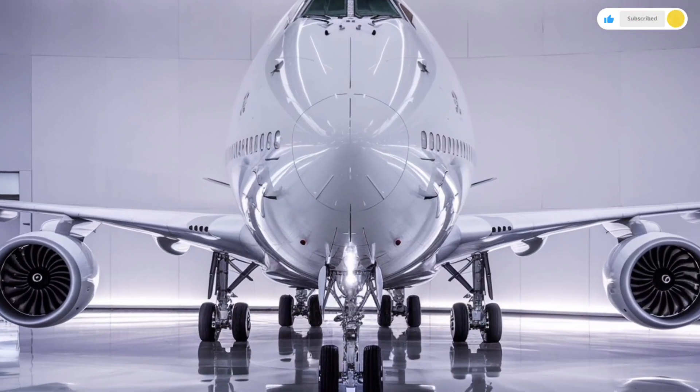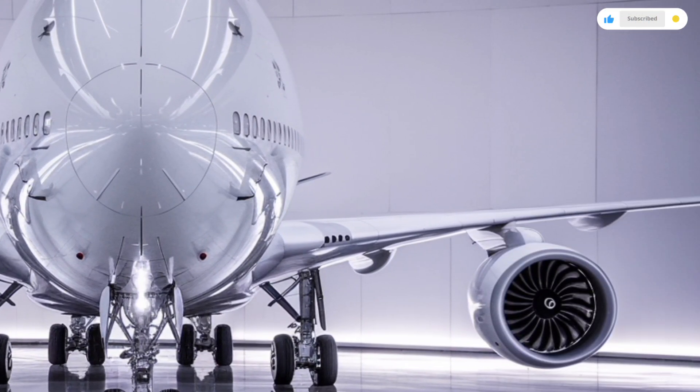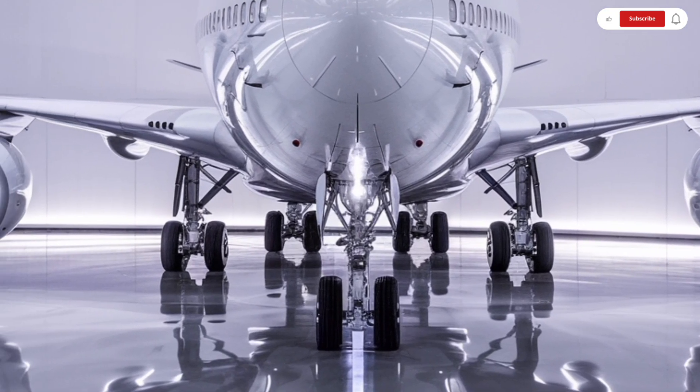We'll walk through the exterior, the interior, the performance, and of course the pricing and market positioning. So sit back and enjoy as we break down how the queen of the skies returns in a more advanced and capable form.